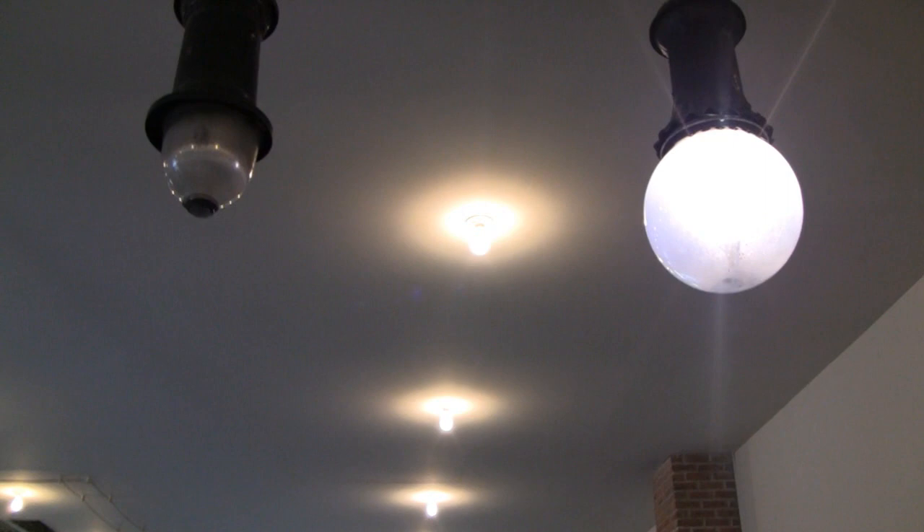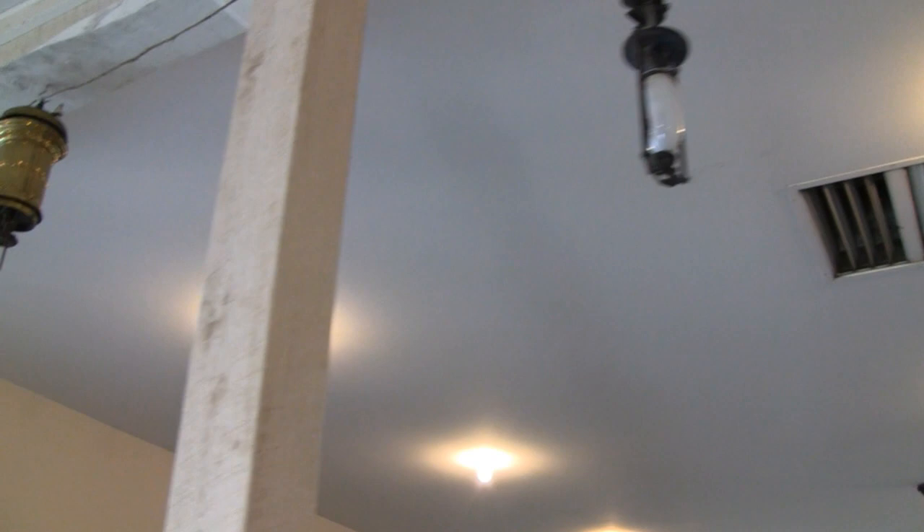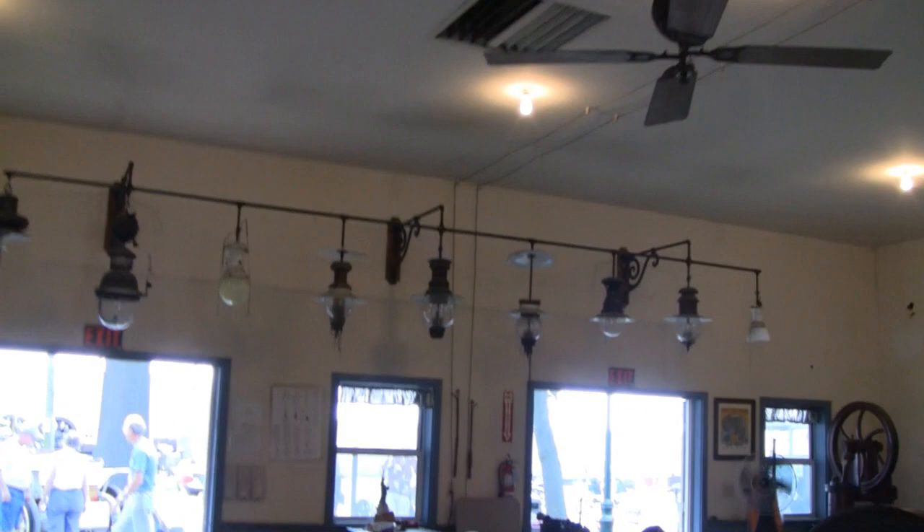Look at these little displays — all these different shaped lights. Pretty cool. These are just missing the bulbs. Then we got some more down here.